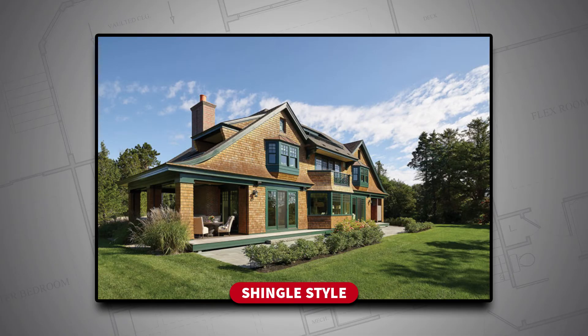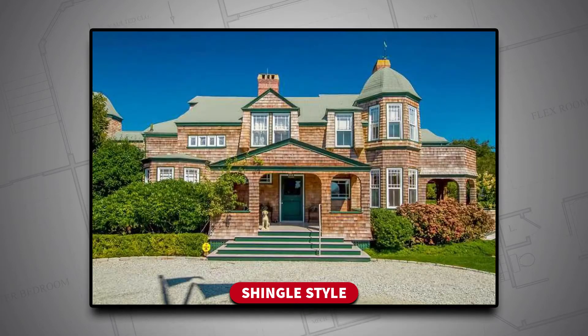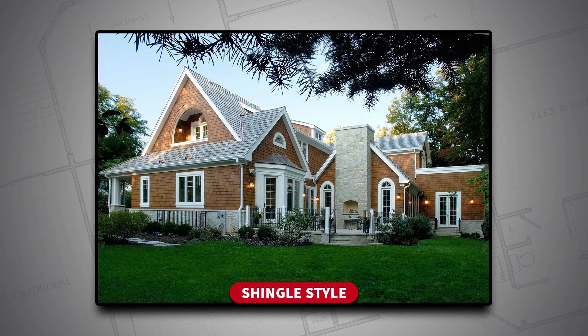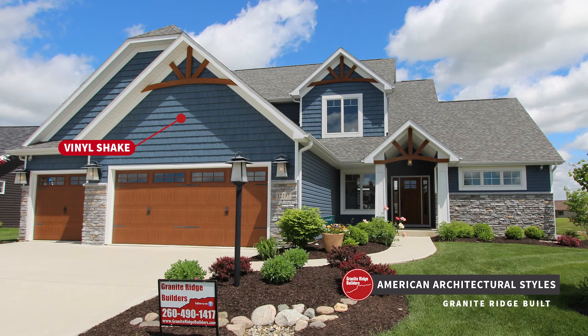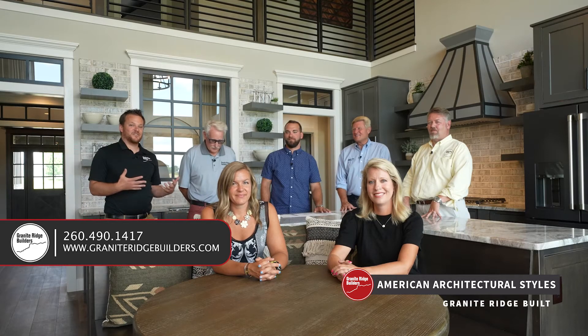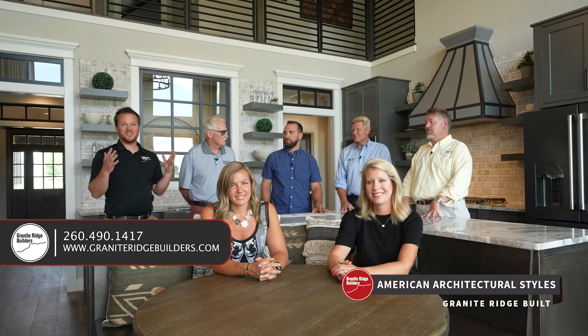And then finally, there's the shingle style home. This home originated primarily on the East Coast and coastal areas — it screams the sea or the ocean. But today we're taking those shakes — it's basically like a shingle on a roof, put on the sides of your home. It's usually out of cedar, but today we're using a vinyl product we call a vinyl shake, and we're putting it in gables, and in some cases all around the homes as well. It's coming back. The Victorian era really was only limited by your imagination, and they were very picturesque homes — a very beautiful time in American architecture.